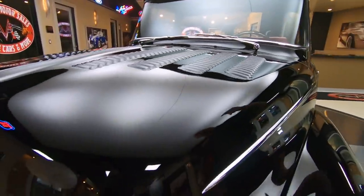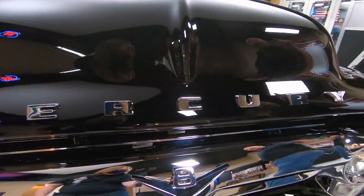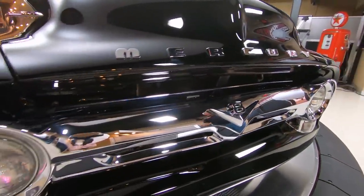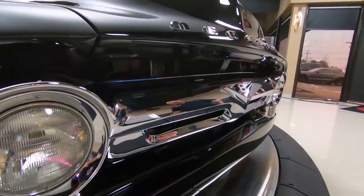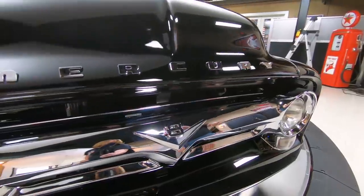Big window, big block under the hood. I said big block — 427 side oiler. Look at that chrome. Absolutely beautiful, man. I tell you what, the attention to detail on this truck is amazing.